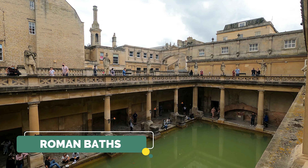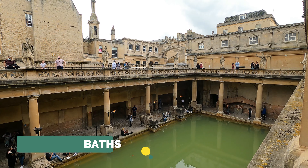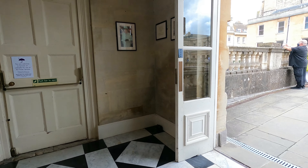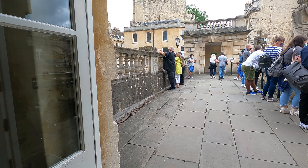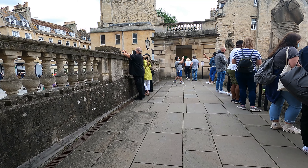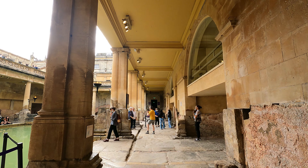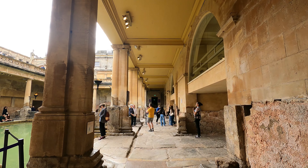The first place on the list is the Roman Baths. This is actually the most visited place in Bath and also the top of my list. As you enter, you will come to a terrace where you can see the lovely view of the water in the middle, called the Great Bath.